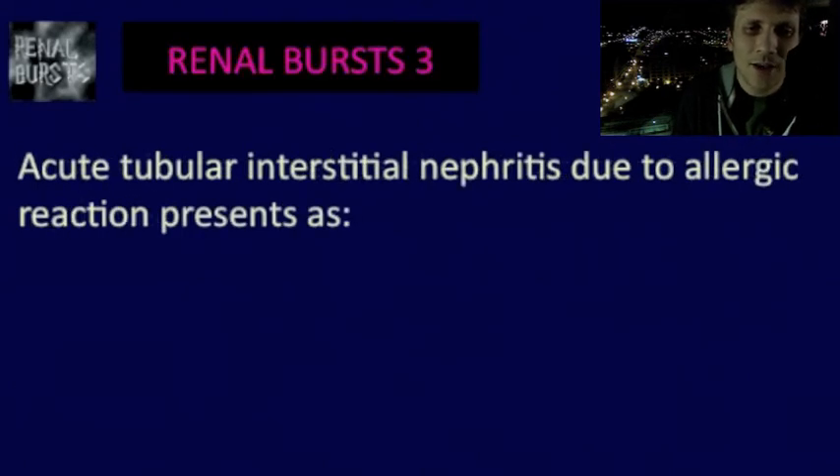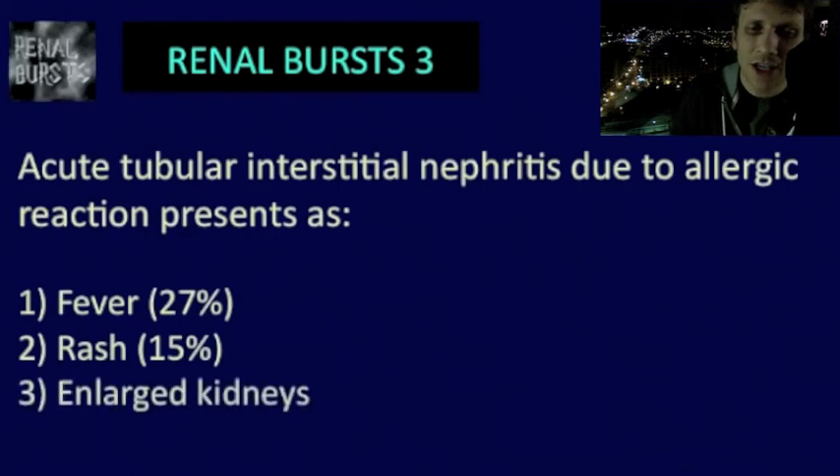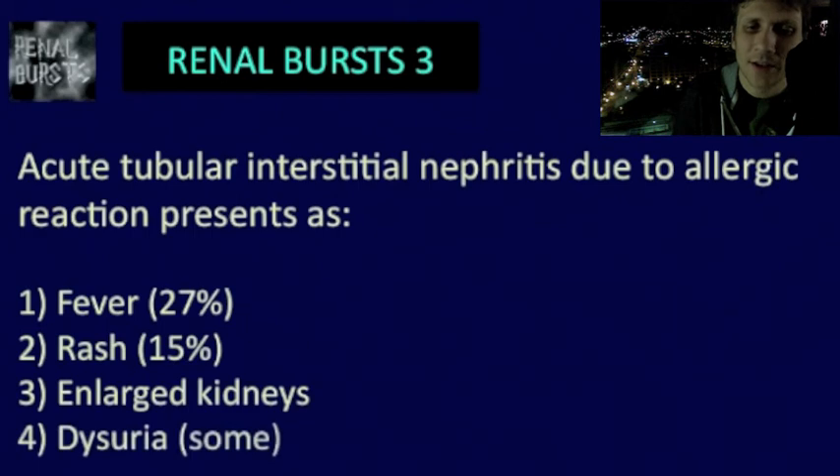How is acute interstitial nephritis due to allergic reaction going to present? The clinical manifestations include: number one, fever in about 27% of patients; number two, a rash in only about 15–20% of patients; number three, you might see enlarged kidneys; and number four, occasionally the patient will have some dysuria.